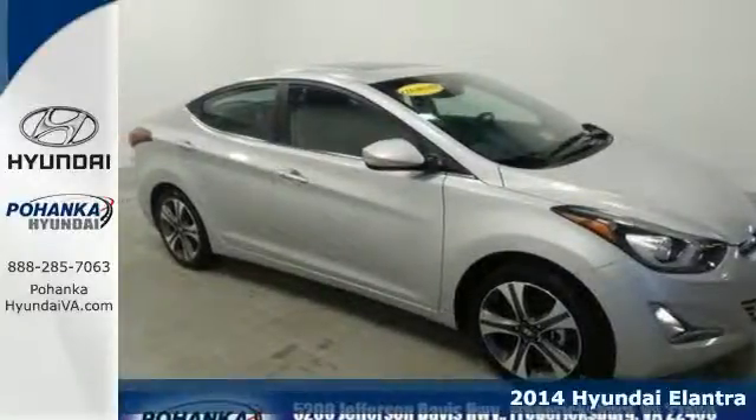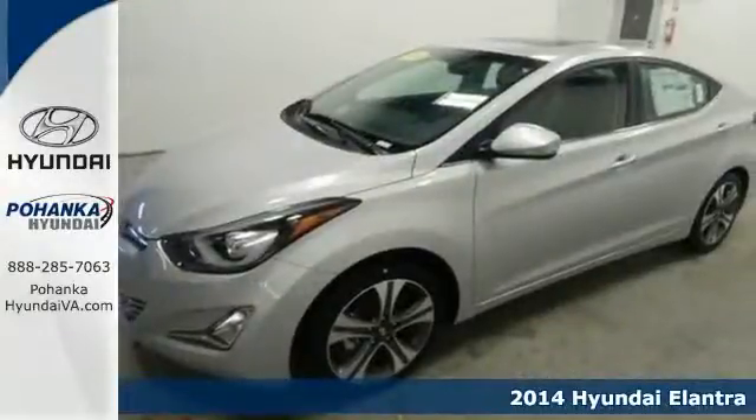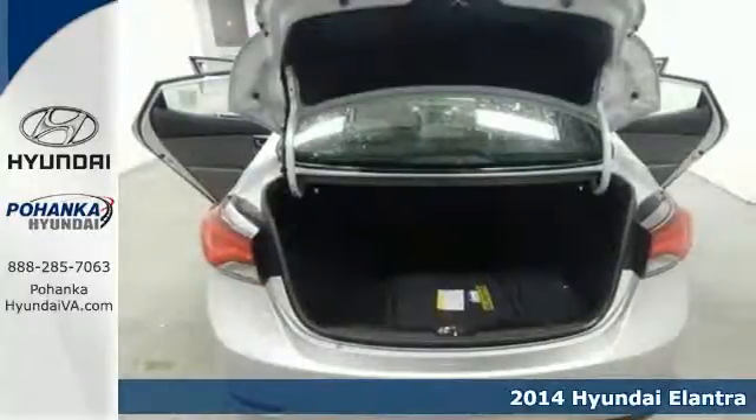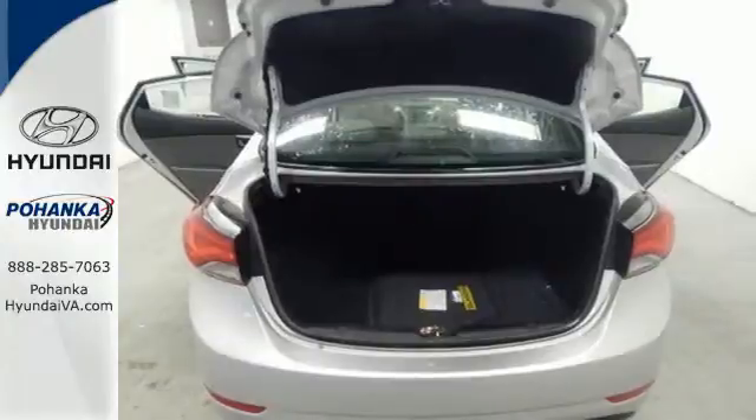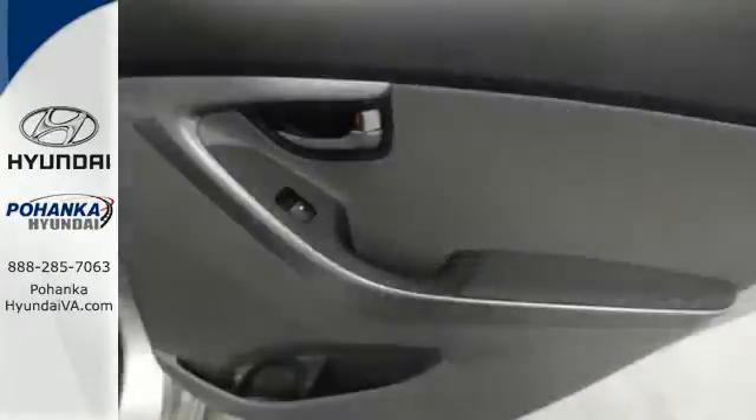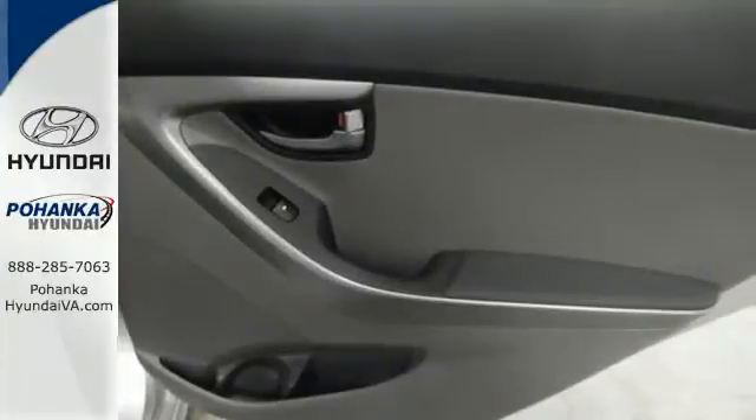Here's a 2014 Hyundai Elantra. Get more for your money. This sedan's total interior volume is bigger than other compact sedans, so the EPA classifies it as a mid-sized vehicle. 110.4 cubic feet of interior room provides you, your friends, and your stuff with more than enough space.